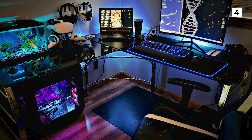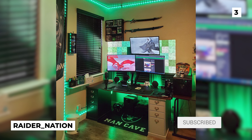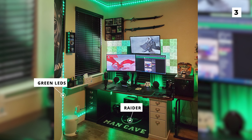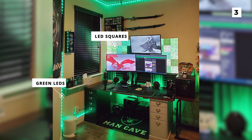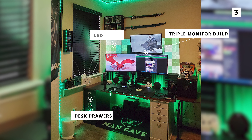Other than that though, this setup is absolutely gorgeous. At our number 3 spot is this lean, mean, and certainly very green setup from Raider Nation, who is clearly a Raiders fan. I love the use of the colour green in this build, as that's one that we don't really see too often, but it does look amazing with those LED squares behind that sick triple monitor build. I'm also a huge fan of the multi-coloured desk drawers, as it adds some variety for the eye and makes the build stand out just a little bit more.